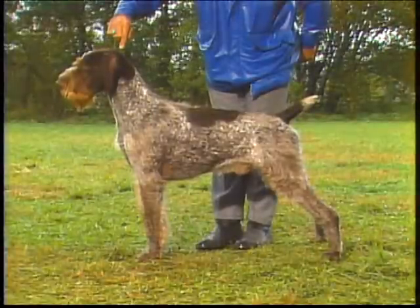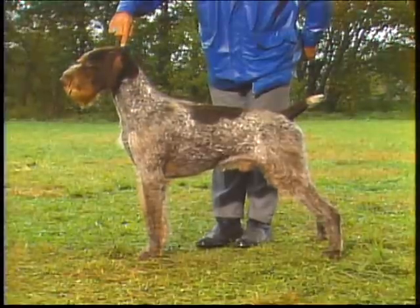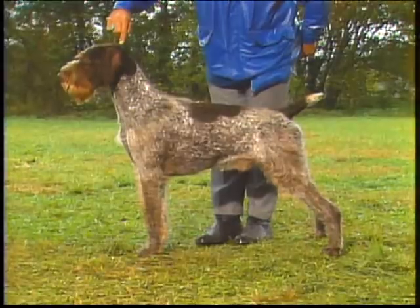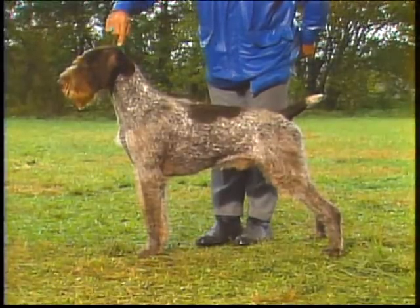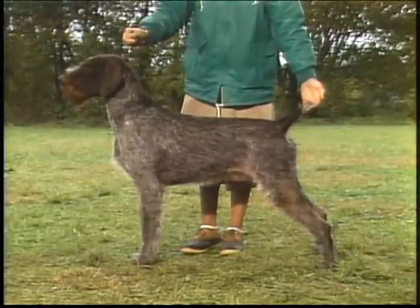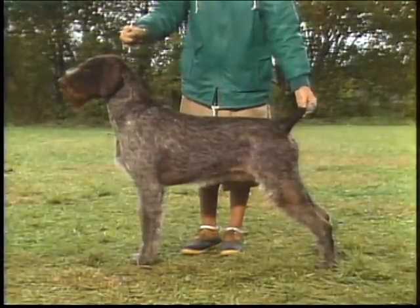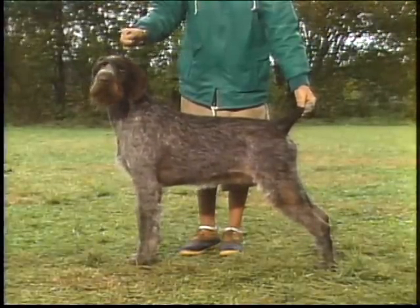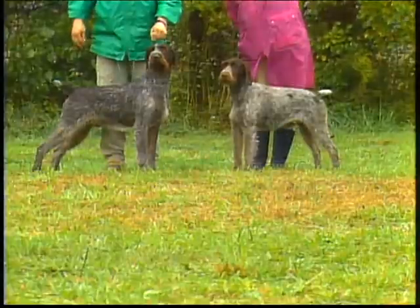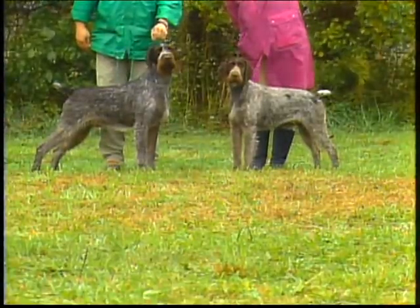In general appearance, the German wire-haired pointer is a well-muscled, medium-sized dog of distinctive appearance. The breed's most distinguishing characteristic is its weather-resistant, wire-like coat and facial furnishings. The typical German wire-haired is slightly longer than he is high, as measured from point of chest to point of buttock and withers to ground. The desired ratio is 10 to 9.